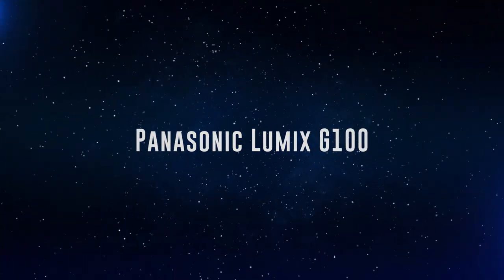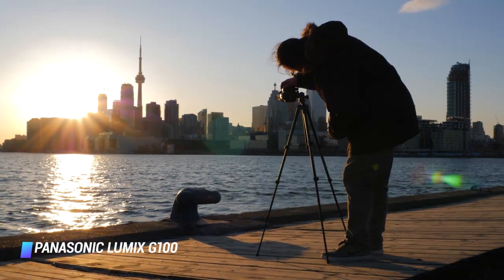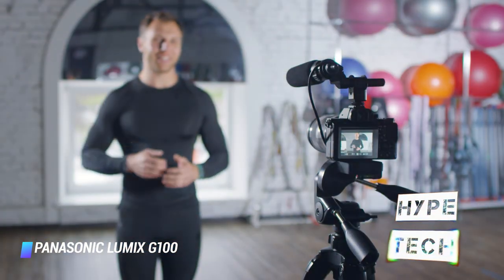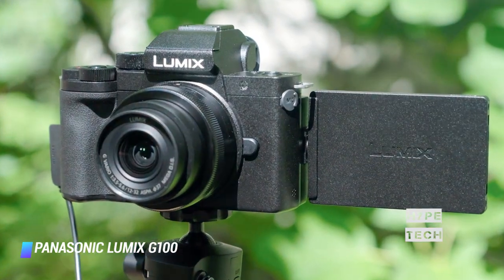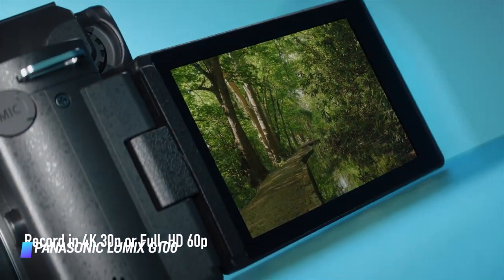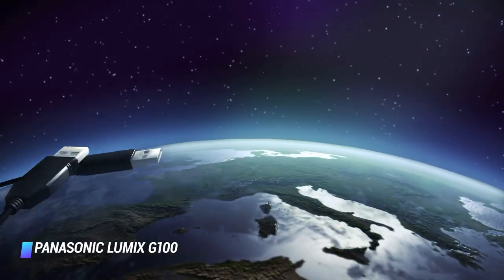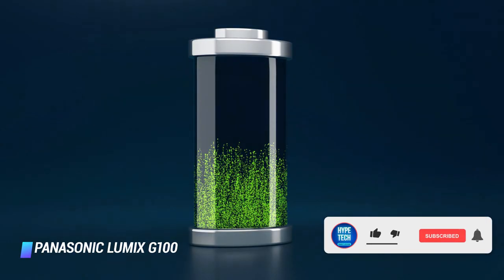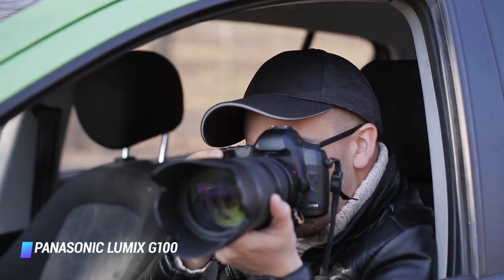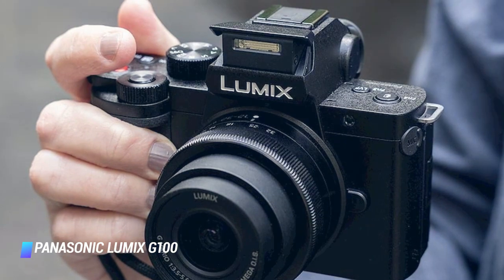Number 3: Panasonic Lumix G100. Lumix G cameras are hugely popular among vloggers, and the relatively new G100 leans right into that. While it still shoots stills, it's pitched at the vlogging community with exciting features like a microphone array that uses OZO Audio by Nokia, removing the need to spring for an external microphone. User-friendly and easy to get to grips with, the G100 can also be charged via USB, which is handy on location when the battery indicator starts blinking. Its micro four-thirds lens mount means a huge range of compatible lenses, allowing for experimentation once you've got a handle on the basics.